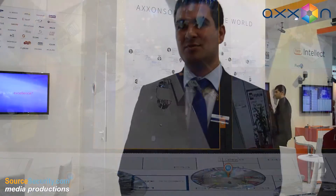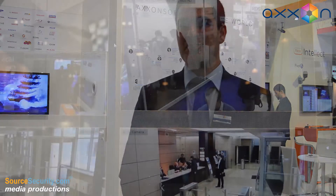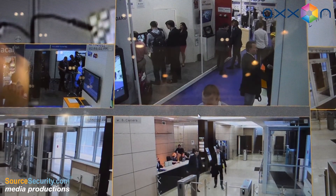Axon Next Video Management System shows you what security will look like in the next 10 years. In terms of functionality and usability, all traditional solutions are far behind.